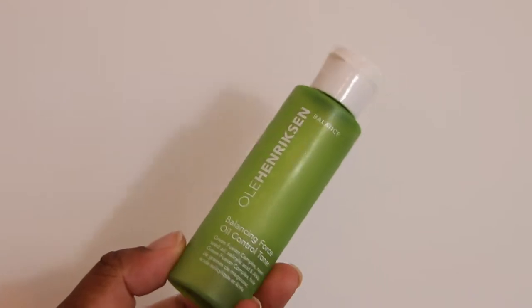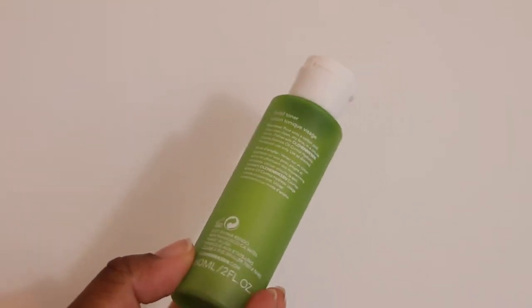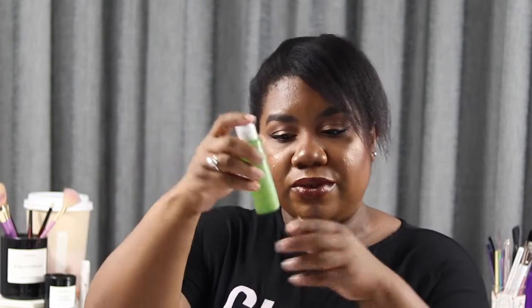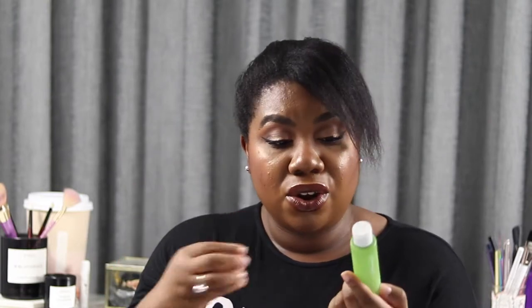On the topic of toners, I've got another one. This is the Ole Henriksen Balance Force Oil Control Toner. I know they've since brought out new ones and I do have new ones on my list to try. But this one at the time was their big product and it was so hyped. I got this in a set — it's 60 mils. I couldn't get past the smell. It's so minty because it's part of their green range and has their green fusion complex. I just couldn't get past the smell.